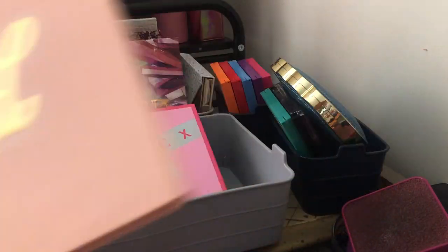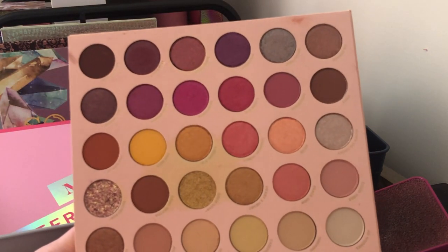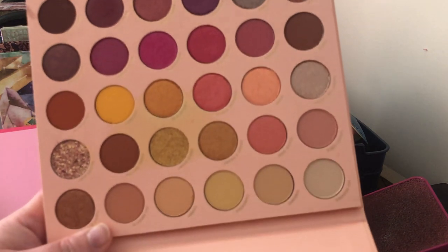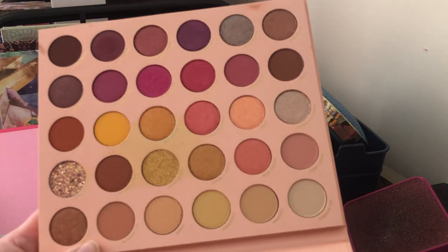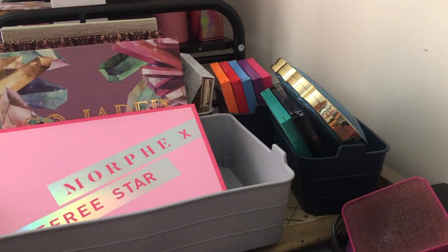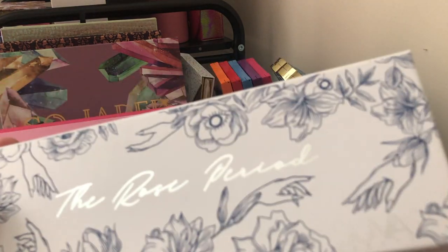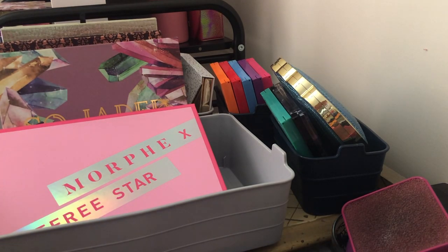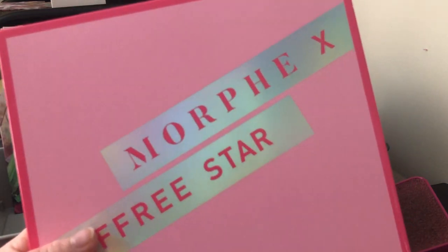Next we have the ColourPop It's All Good palette — a gorgeous pink and purple color story. I love ColourPop's formula; they're cheap, consistent, and really good for how many releases they have. I'm going to keep this one. After looking at it, I'm going to go ahead and let go of the Rose Period palette from Suma Beauty — I can see I have a lot of similar shades between those two palettes.